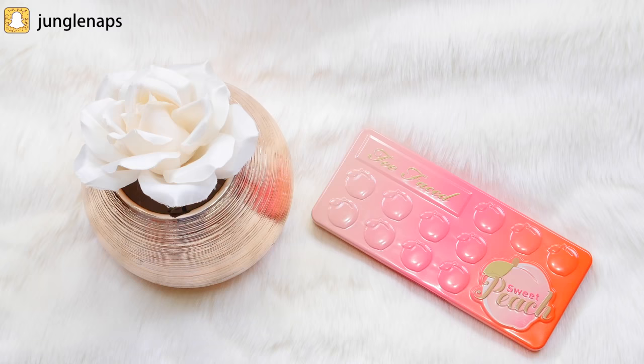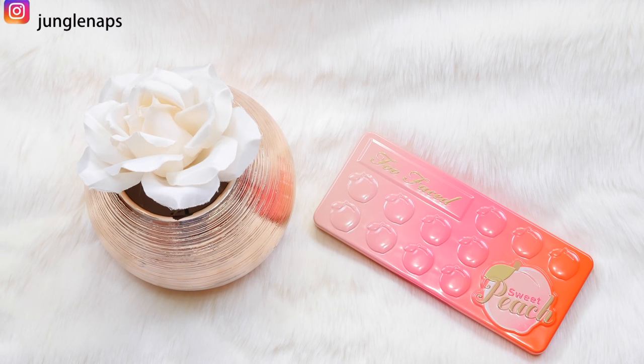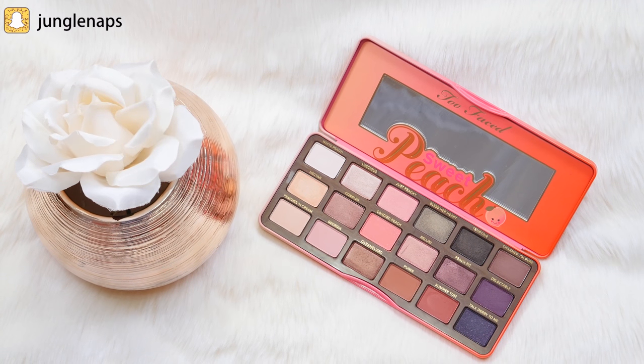So this is the Sweet Peach Palette. The packaging is just super cute, and when you open it up the inside smells like peaches — not overpowering, just really soft and pleasant. The case is made out of metal and it stays closed, it doesn't seem like it's going to fling open. When you open it up you have a really cute little mirror and then all of these shades. I love how diverse the shades are.